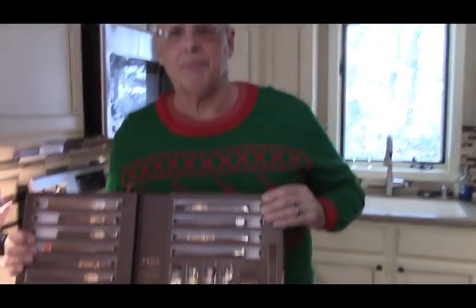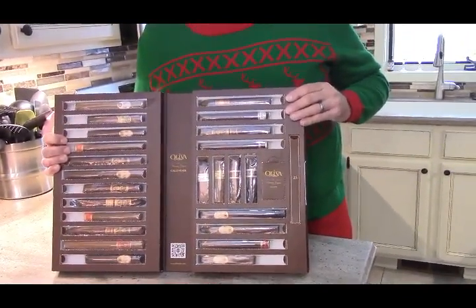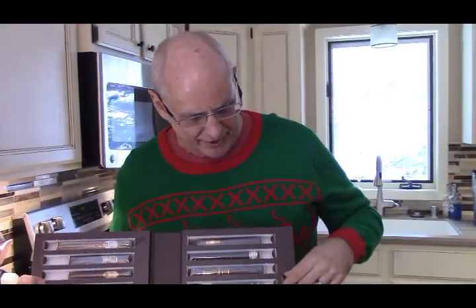Hey everybody, it's Jim from Cigar Cigar Cigars, and today I'm going to, as promised, reveal the second half of the 2022 Oliva Advent Calendar.